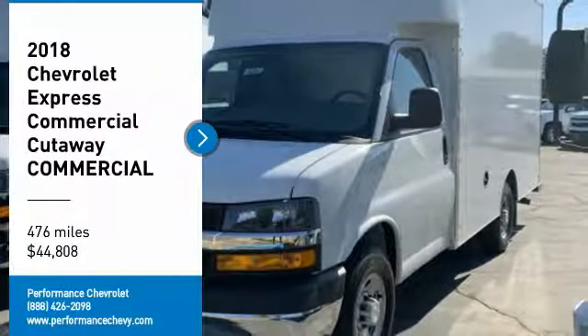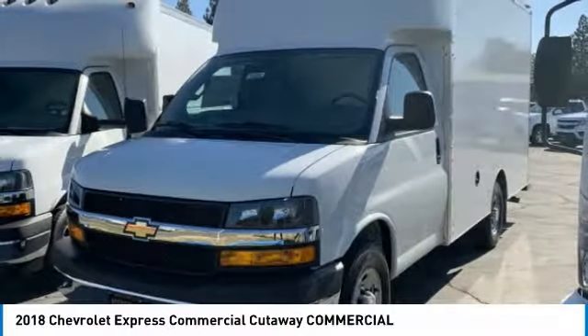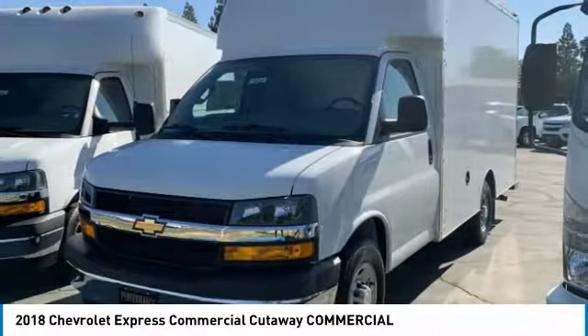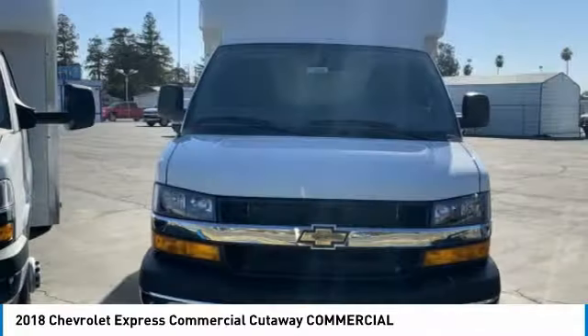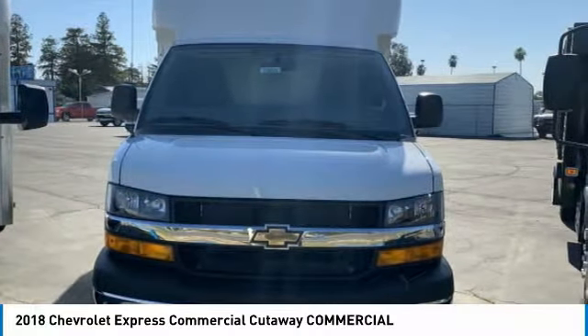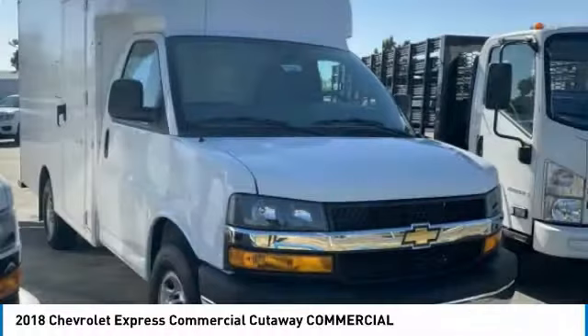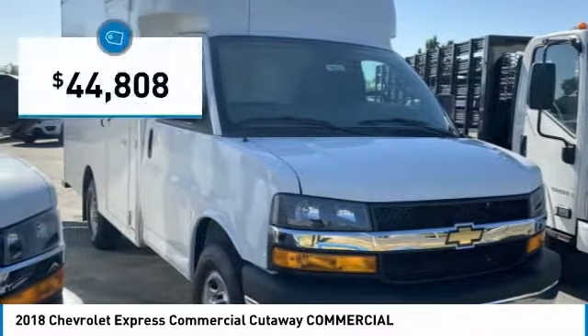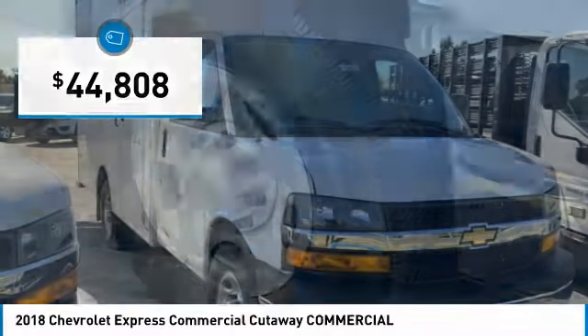Take a ride in the 2018 Express Commercial Cutaway — the Chevrolet Express Commercial Cutaway van. Flexibility and durability are hallmarks of the 4500 chassis, as it was engineered to support the needs of three primary applications: school buses, shuttle buses, and ambulances. And it is priced below $45,000.